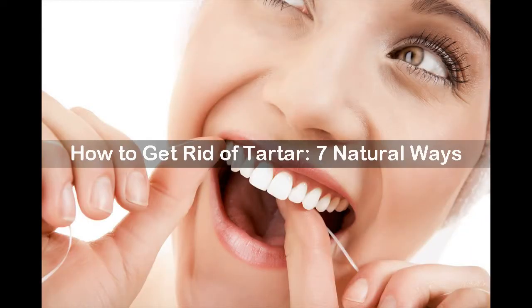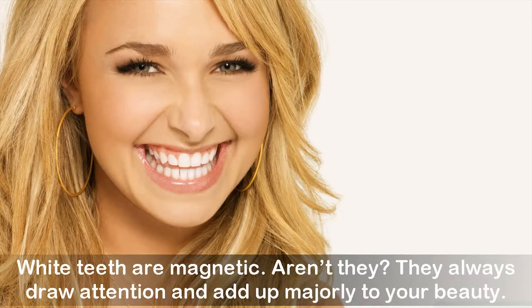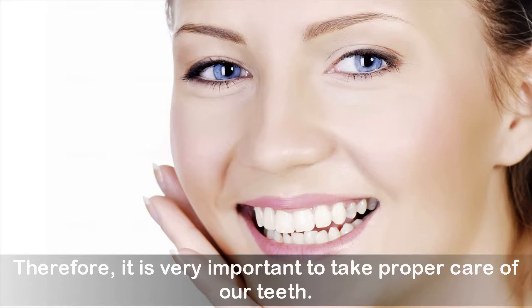How to get rid of tartar — 7 natural ways. White teeth are magnetic, aren't they? They always draw attention and add up majorly to your beauty. Therefore, it is very important to take proper care of our teeth.